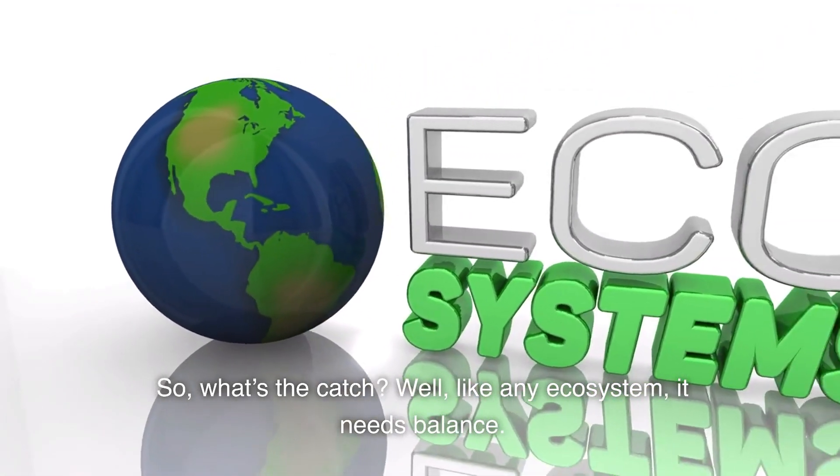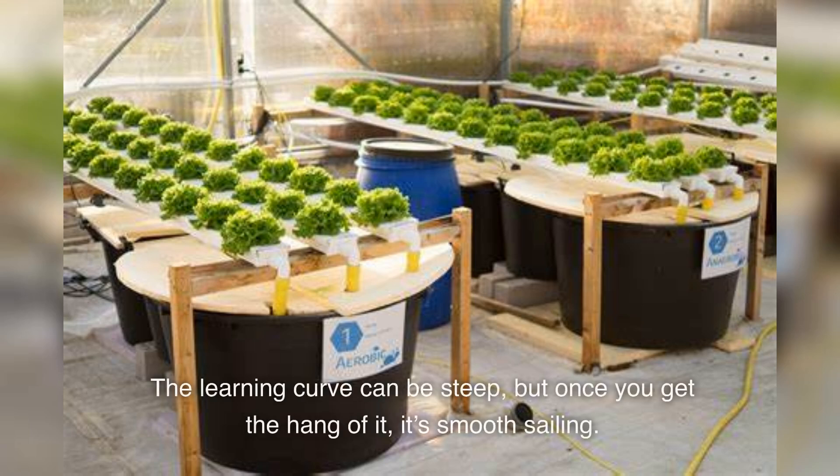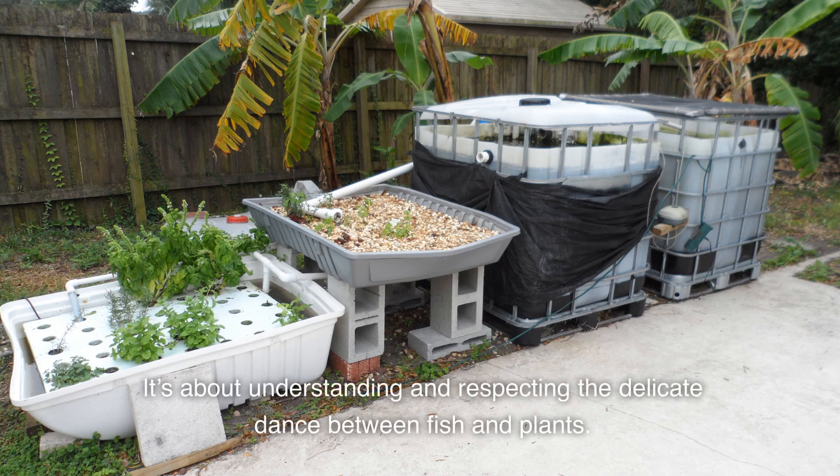So, what's the catch? Well, like any ecosystem, it needs balance. The learning curve can be steep, but once you get the hang of it, it's smooth sailing. It's about understanding and respecting the delicate dance between fish and plants.